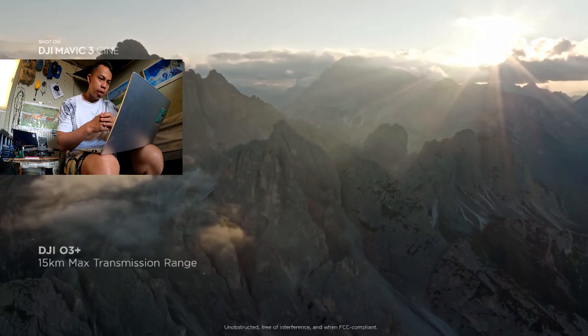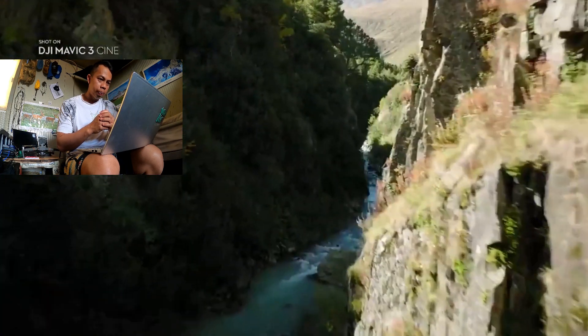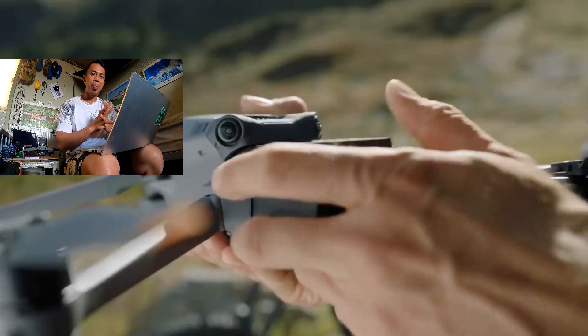Reliable video transmission is crucial. The O3 Plus video transmission makes sure your connection stays smooth even over long distances or in complex environments. Mavic 3 stays in the air for up to 46 minutes, so you don't have to worry about missing the perfect shot because of low battery.